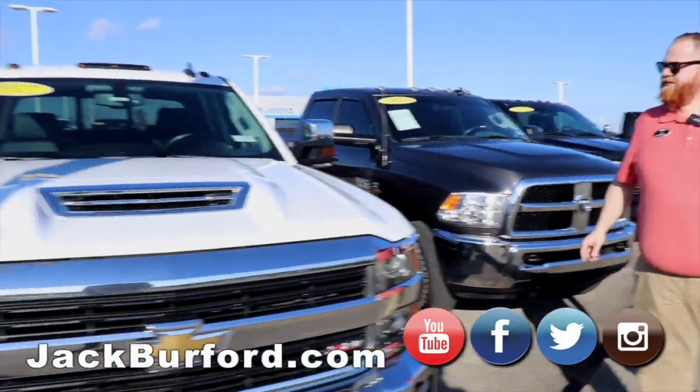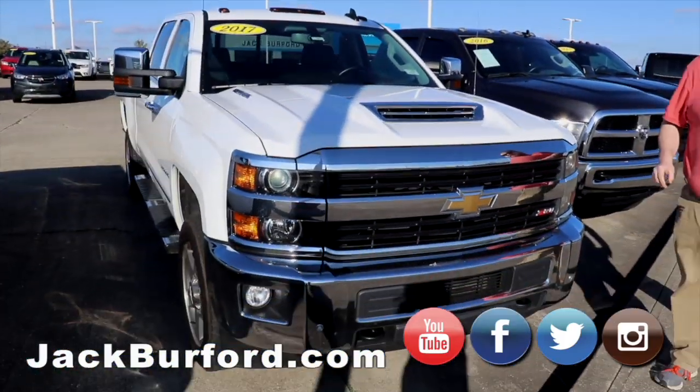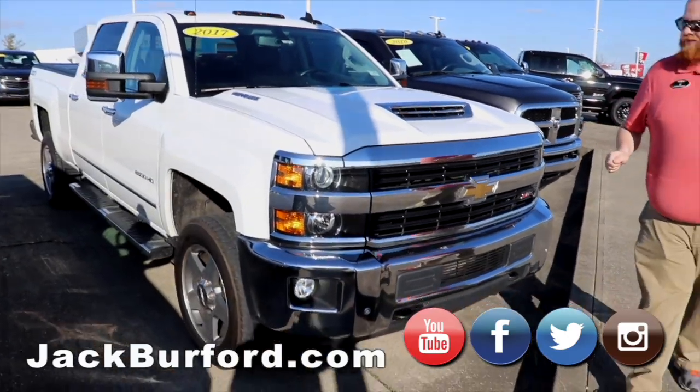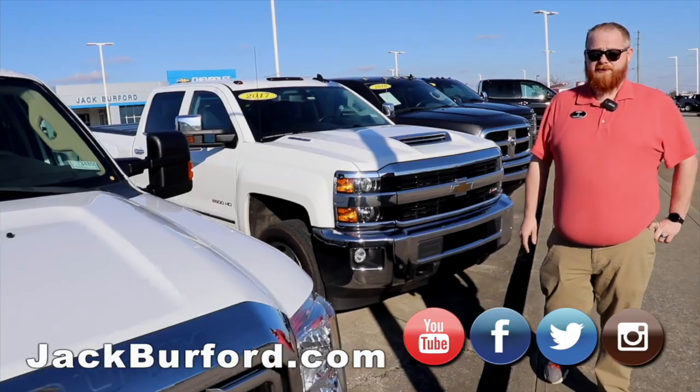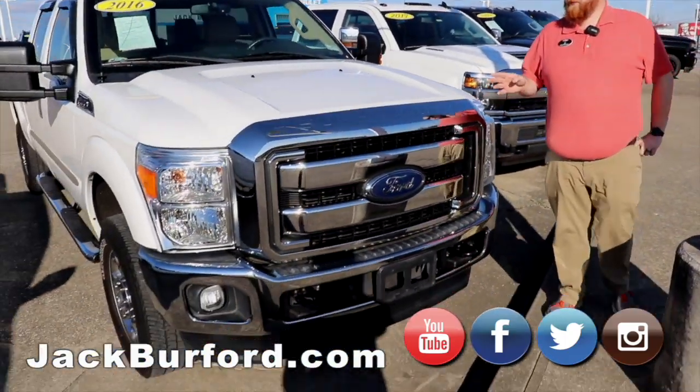Got our 2017 Duramax Silverado — beautiful truck, local trade, garage kept. Just a great truck.